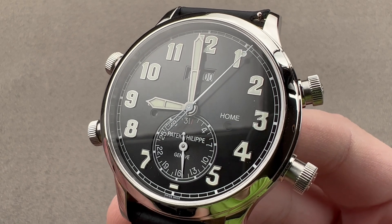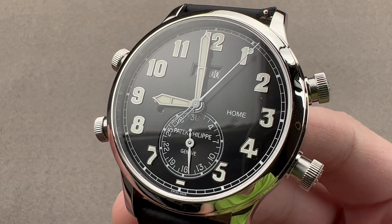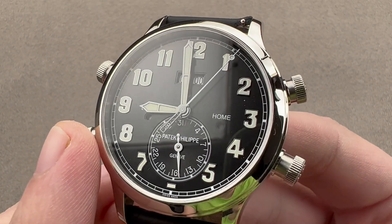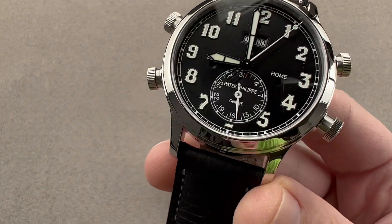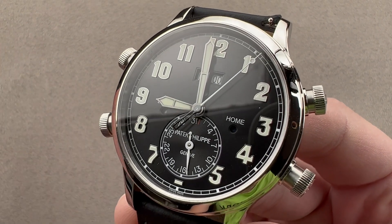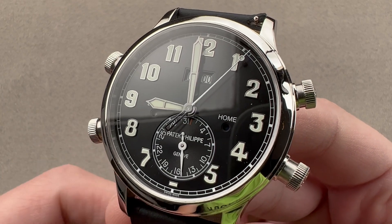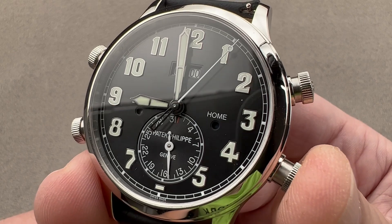This watch right here at $281,000 costs about $100,000 more than a 5270J, and the reason is it is not just a travel time watch. It's not just made of platinum. It's not just a beautifully loomed pilot-style watch. This is the minute repeater of alarm watches, as good as anything from Ulysse Nardin or Harry Winston. It may be the new standard for alarm watches, and on that basis we're going to start this video with the alarm.